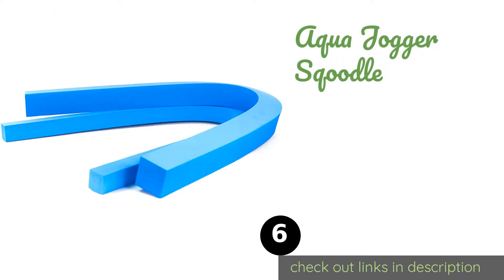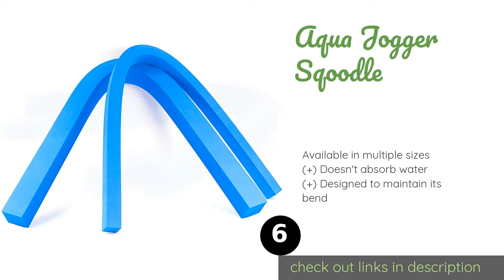Number six is the Aqua Jogger Scootle. It is ideal for water aerobics, physical therapy, and most other exercises performed in a pool. Its square shape makes it feel very stable, and its soft material won't irritate the skin yet is tough enough for frequent use. This product is available on Amazon for $31.